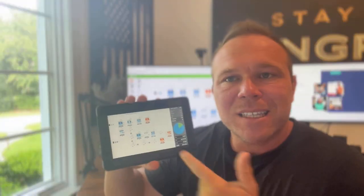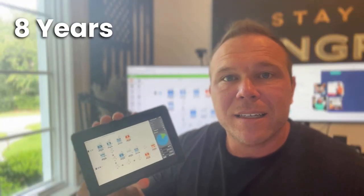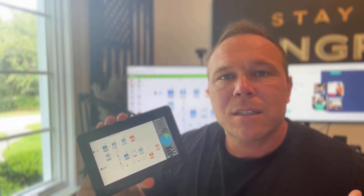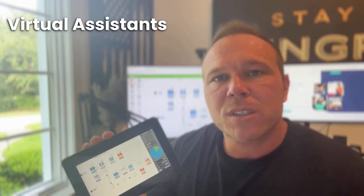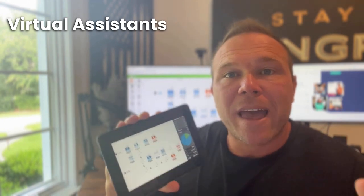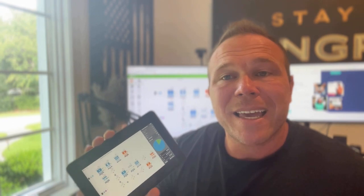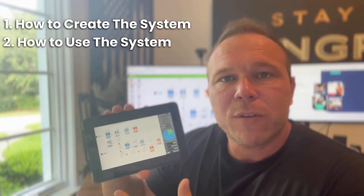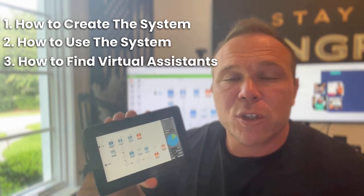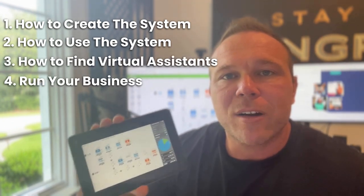This is the exact system and strategies that I've been using for the last eight years to manage my business. We have over 100 clients, and I've been able to manage it with a team of virtual assistants that support every single aspect of the flow. What I want to review with you today is how to create the system, how to use this system to train the virtual assistants, how to find the virtual assistants, and how to get those virtual assistants to run your entire online business.